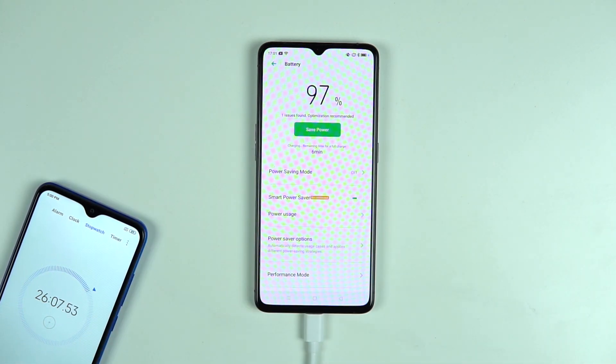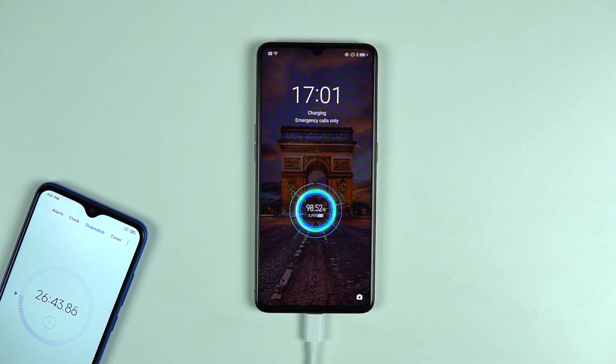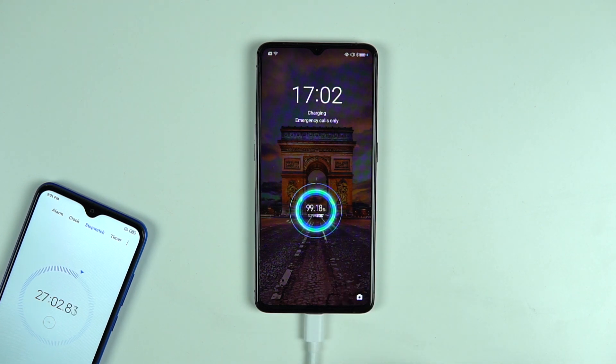We kept the charging going with the screen turned on, and at 26 minutes the phone was at 98%. You can see the animation has slowed down from what it was initially — that's what happens with most batteries: charging slows towards the end so it doesn't put too much pressure on the battery, resulting in a slightly slower charge past the 95% mark.